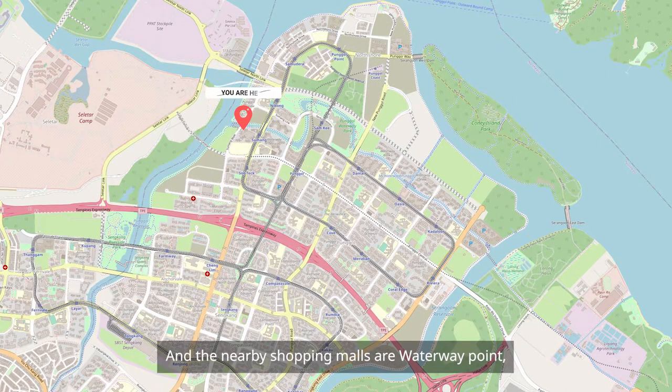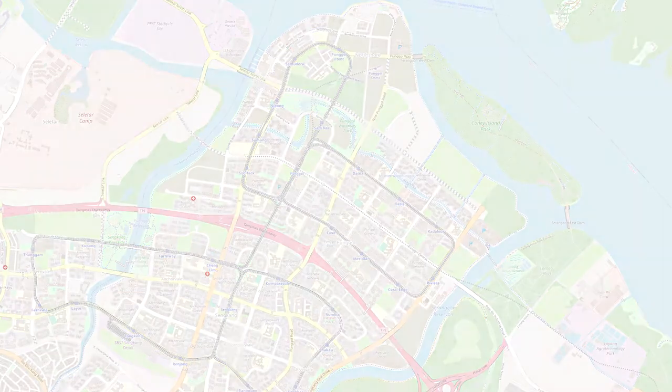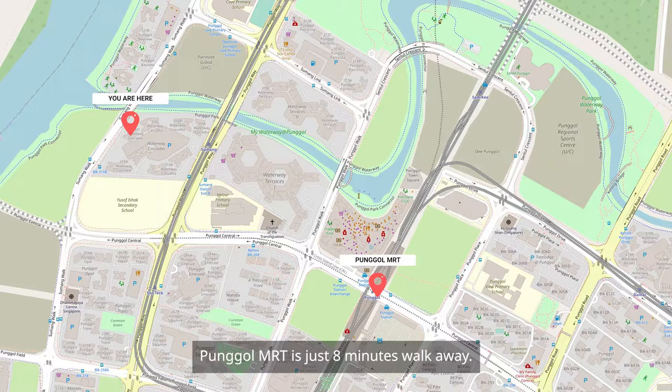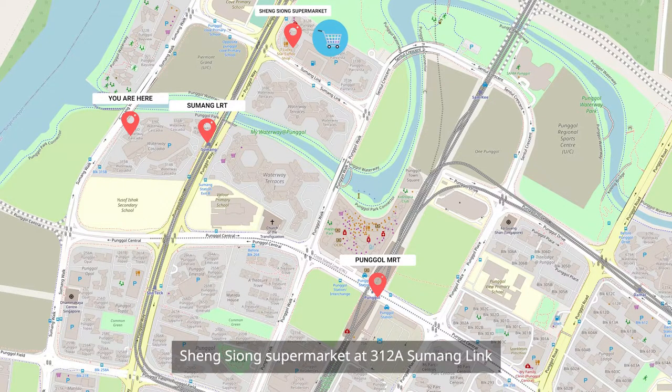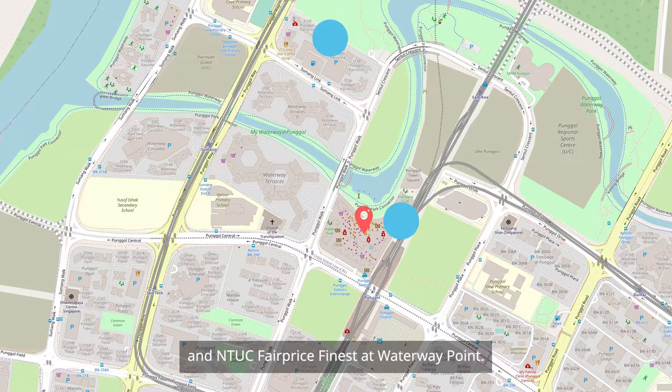The nearby shopping malls are Waterway Point, North Shore Plaza 1 & 2, Compass 1, and Rivervale Mall. For public transport, besides the bus services around, Punggol MRT is just 8 minutes walk away and Sumang LRT is 5 minutes walk away. For daily necessities, your nearest supermarkets are Sheng Siong Supermarket at 312A Sumang Link and NTUC FairPrice at Waterway Point.